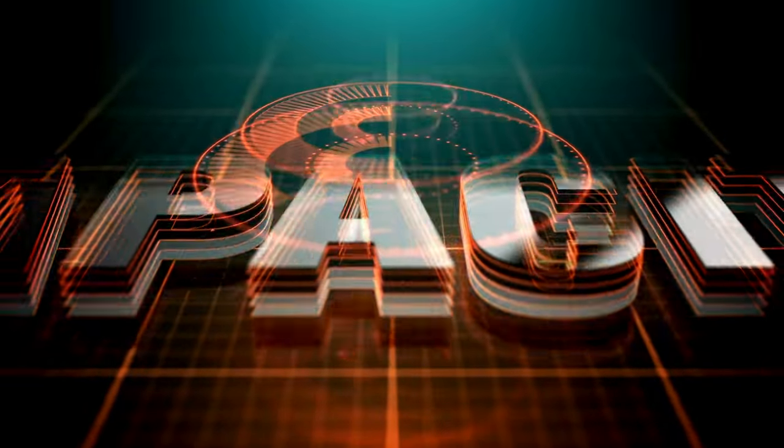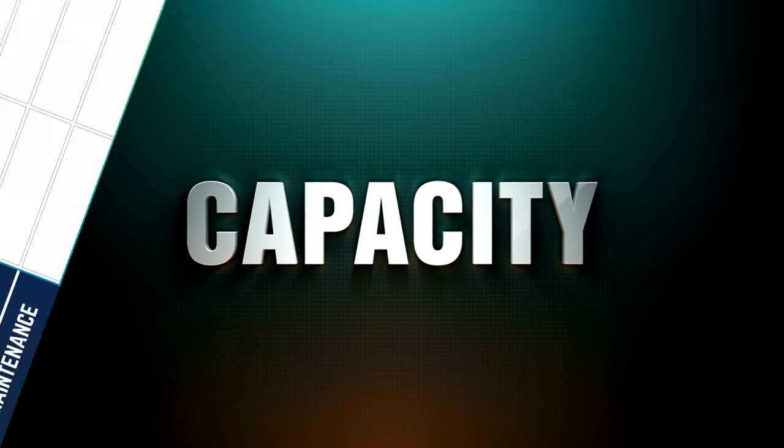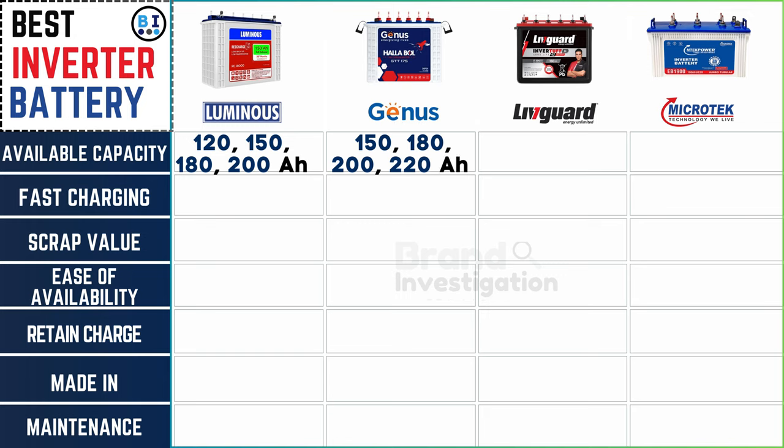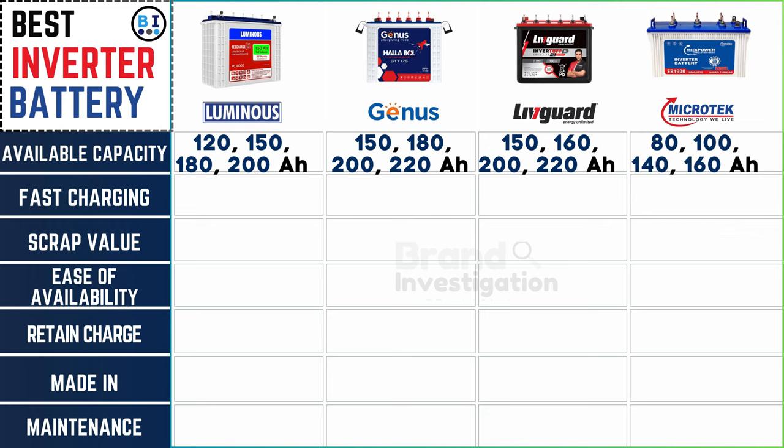Look at the available capacity of inverter batteries from different brands. Luminous inverter battery offers capacities ranging from 120, 150, 180, and 200 amp hours. Liveguard inverter battery offers 150, 160, 200, and 220 amp hours. And Microtech inverter battery ranges from 80, 100, 140, and 160 amp hours.